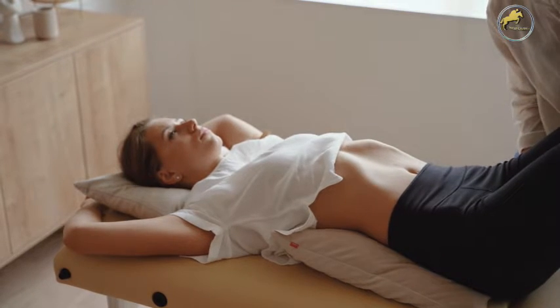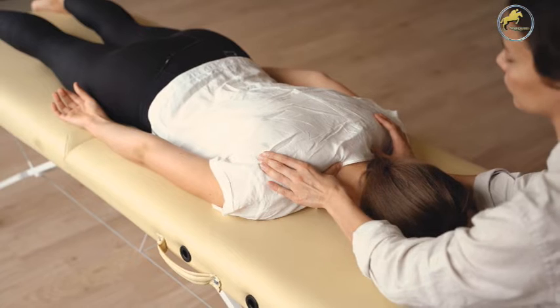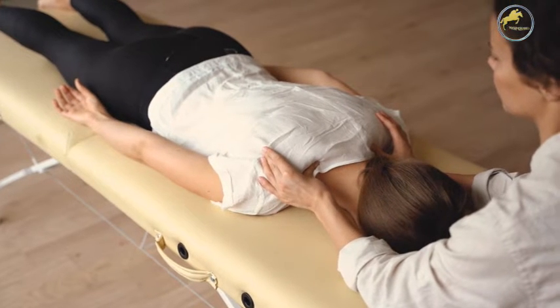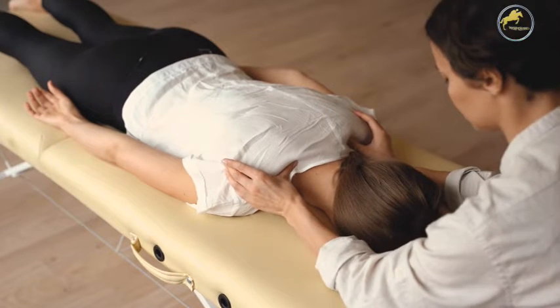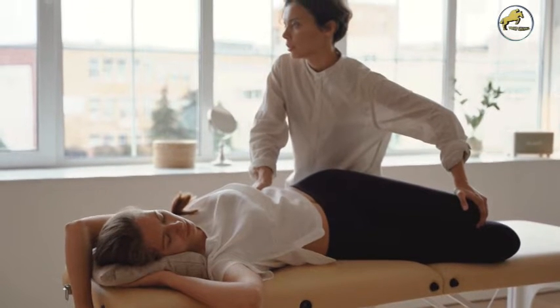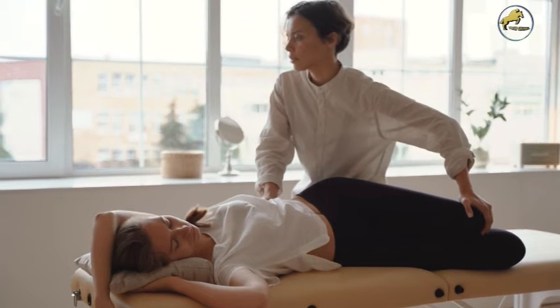There are several conditions that chiropractic treatment can remedy using spinal manipulations. First, back sprains and strains: a common cause of back pain, sprains occur when ligaments become overstretched or torn, while strains involve a muscle and/or tendon. The pain may be aching, burning, stabbing, tingling, sharp, or dull.